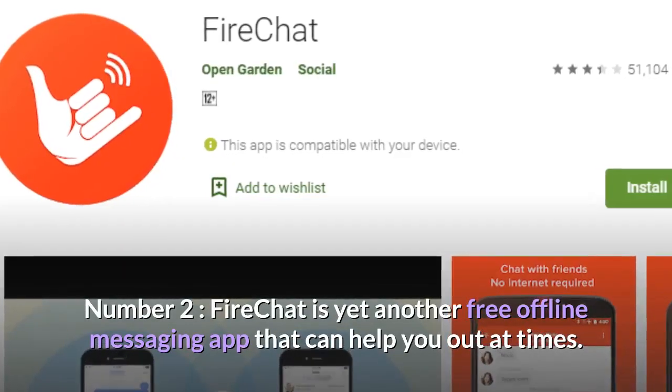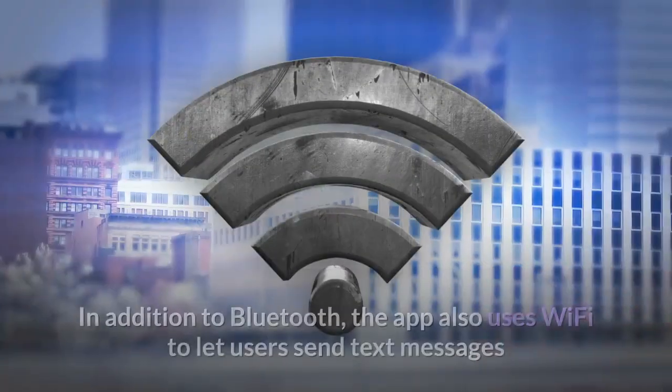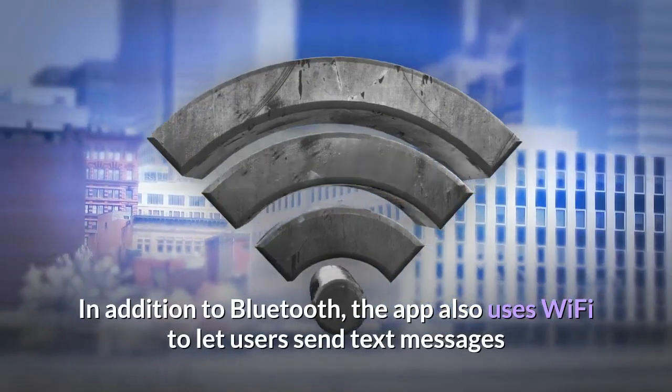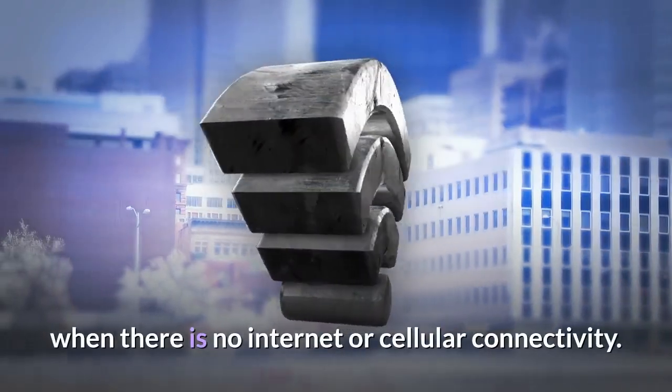Number two, FireChat is yet another free offline messaging app that can help you out at times. In addition to Bluetooth, the app also uses Wi-Fi to let users send text messages when there is no internet or cellular connectivity.